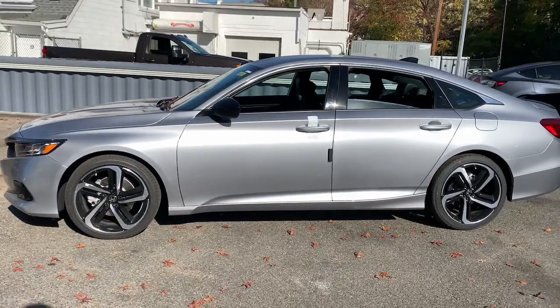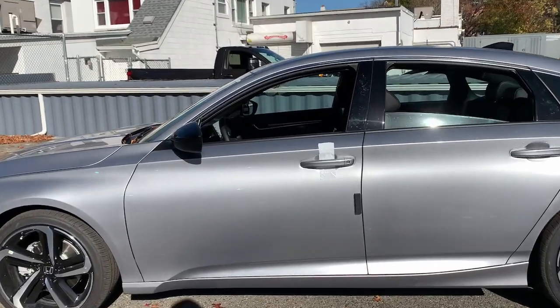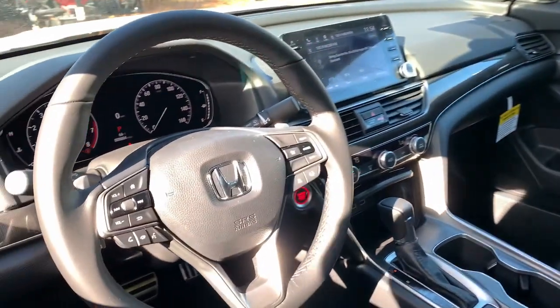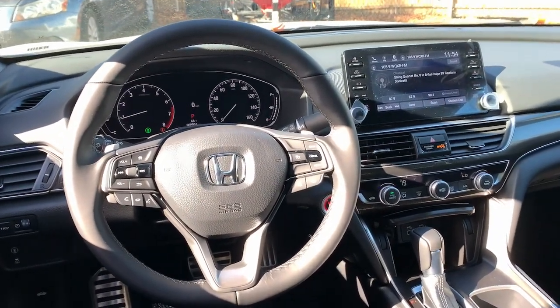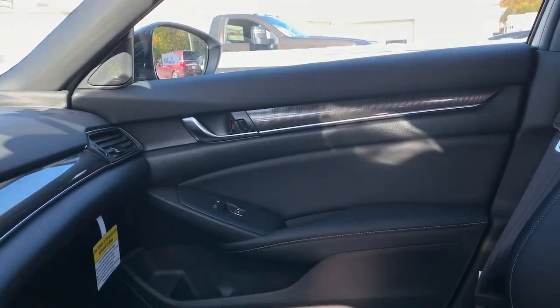These are just some of the great options this vehicle comes with: keyless entry, adaptive cruise control, lane keeping assist, fog lamps, dual zone AC, power driver's seat, alarm, aluminum wheels, electronic stability control, rear spoiler.